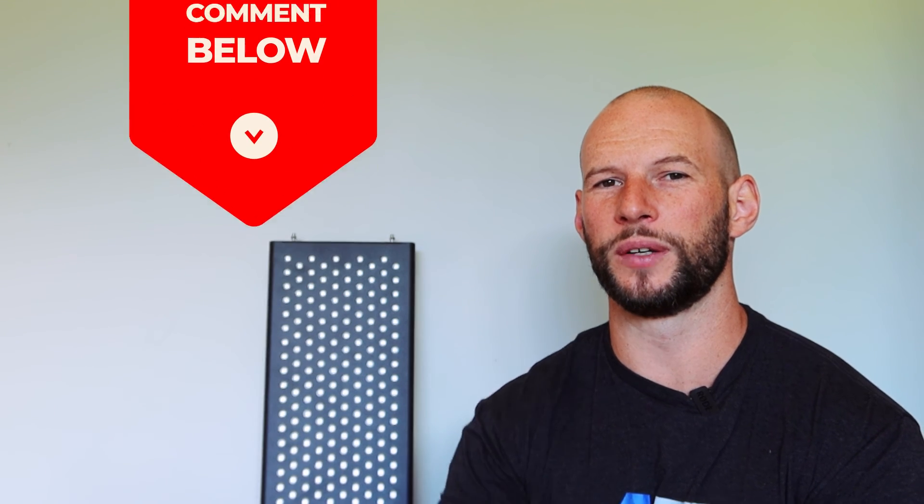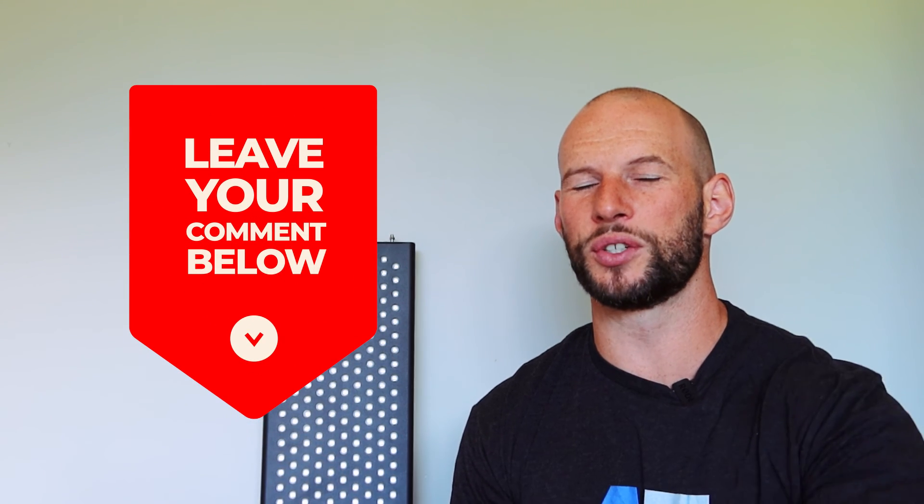Be sure to hit subscribe because I'll have more reviews like this coming out. If you've enjoyed this video, please give me a thumbs up or leave any questions or comments below. And be sure to subscribe because I will be publishing my full review on this panel very soon. Alright guys, we'll leave it there — bye!